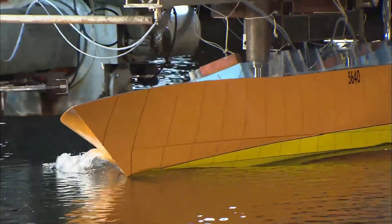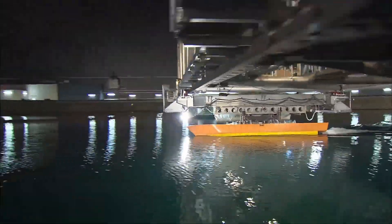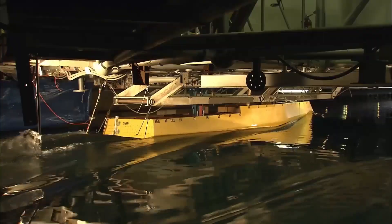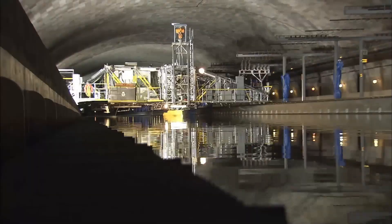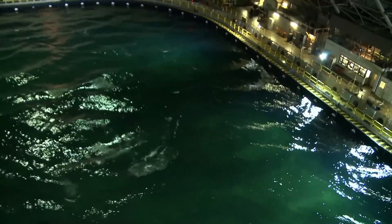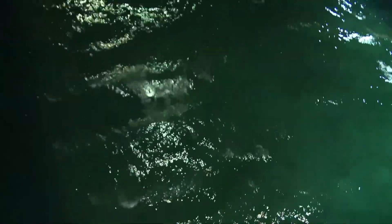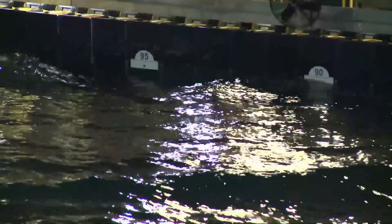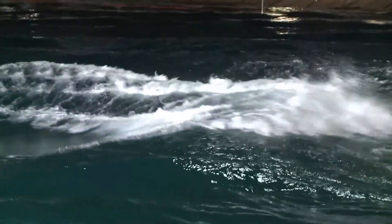MASC is an impressive structure. The basin itself is approximately 360 feet long, 240 feet wide, and 20 feet deep, holding 12 million gallons of water. This vast size allows for the testing of large-scale models and even full-scale sections of ships. The facility underwent a major renovation completed in 2013, which cost about $110 million, including new wave-making technology and advanced instrumentation that further enhanced its capabilities.